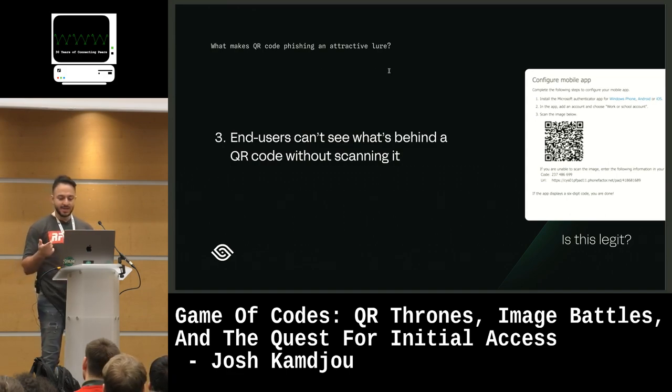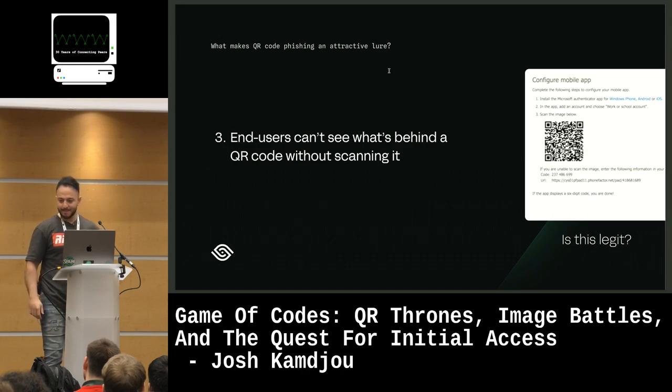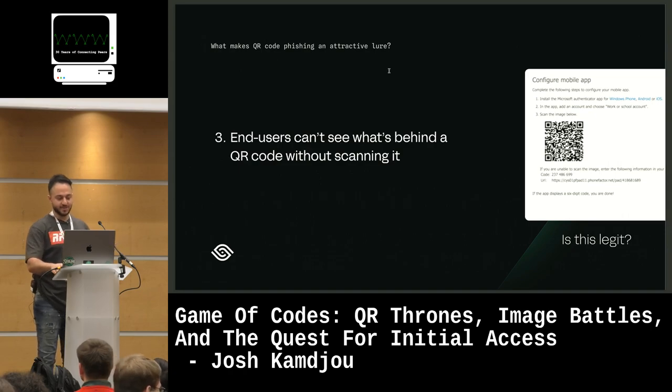Looking at a QR code, nobody knows if it's legit or malicious — no hands, right? It's completely obfuscated. So that's very attractive for attackers.